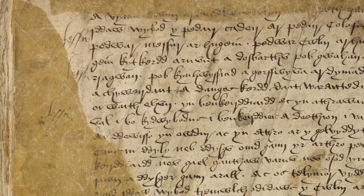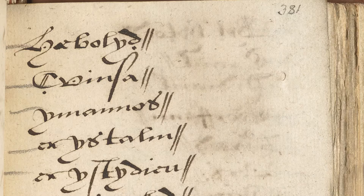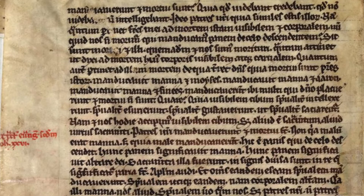Manuscript is another term for handwriting, and many of these old documents and books written by hand date back several centuries.